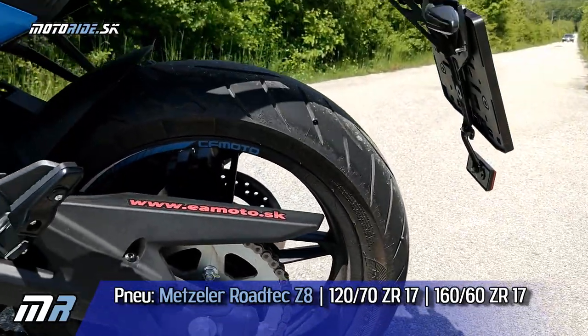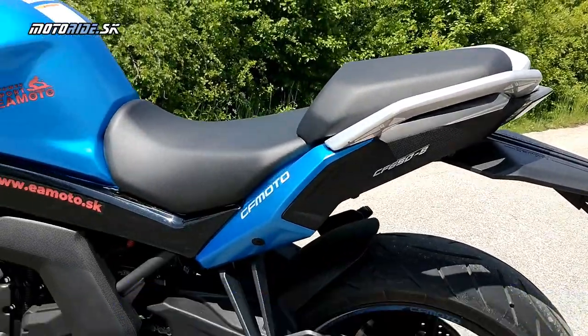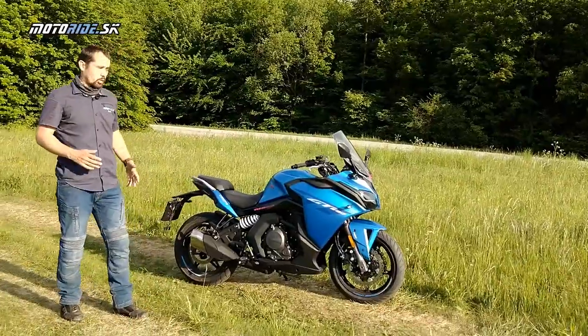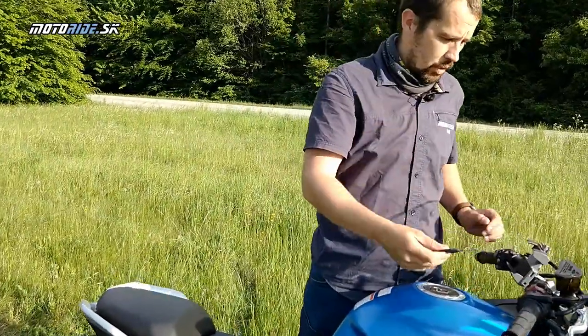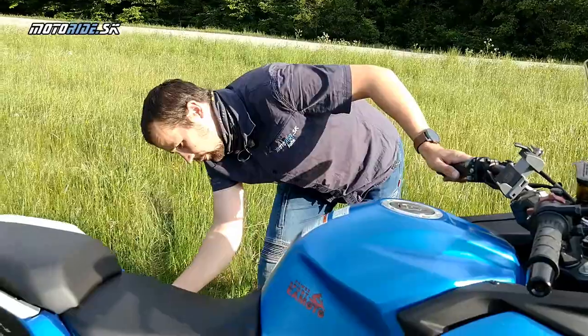Vpredu je to 120×17 a vzadu 160×17 – ideálne rozmery pneumatík pre športovo-cestnú motorku. Kľúčik je jednoduchý, plechový, mechanický, takže imobilizér tu pravdepodobne nebude.